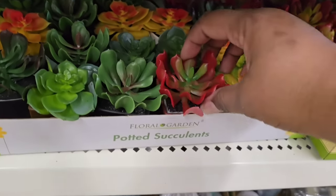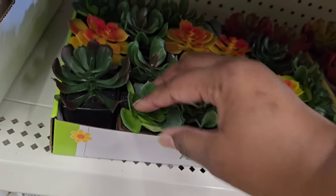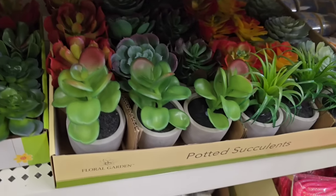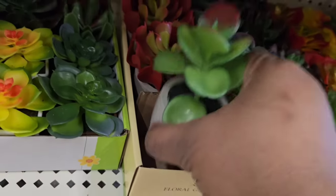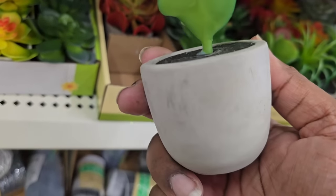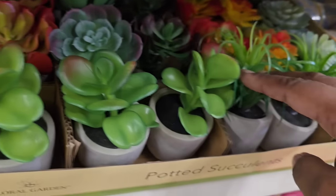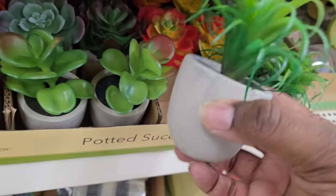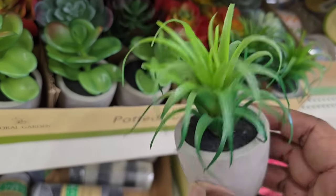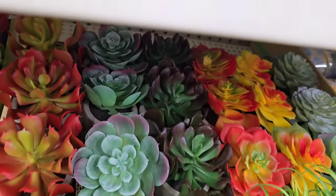We always see these little potted succulents in styrofoam with cheap plastic containers, but look at these. These containers look like cement and actually have the weight of cement. I love these — they have that really pretty texture that looks very natural and organic. A brand new arrival at the Dollar Tree, and all of these items are $1.25.